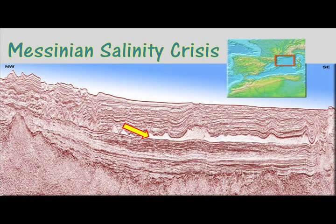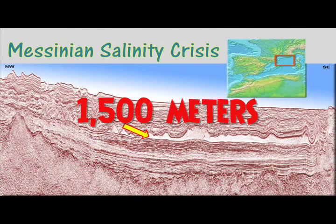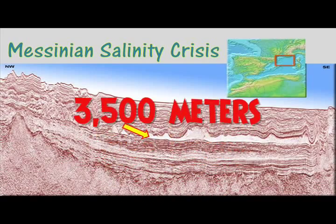Later seismic surveys revealed that in the western Mediterranean, the thickness of evaporites was as much as 1,500 meters, and in the eastern Mediterranean, an astonishing 3,500 meters.